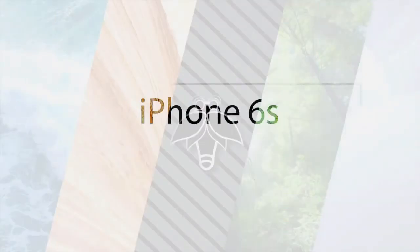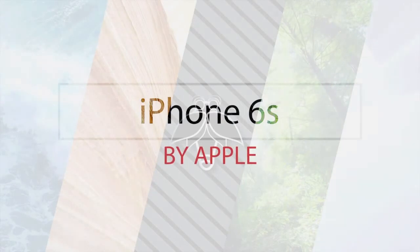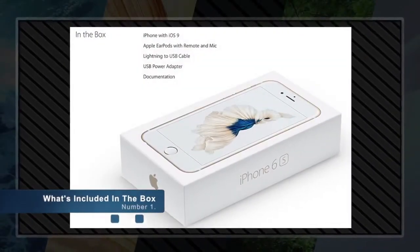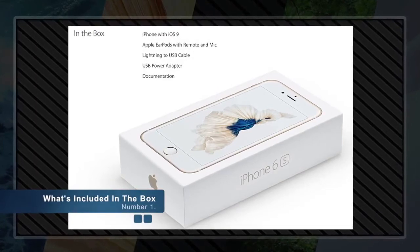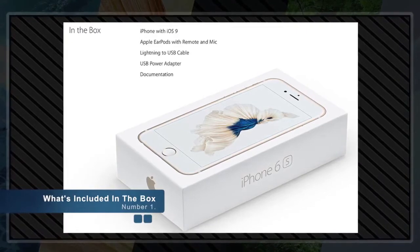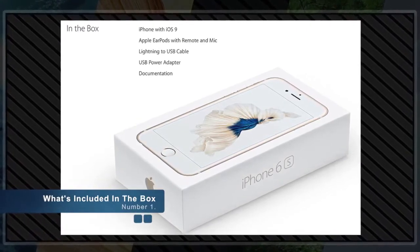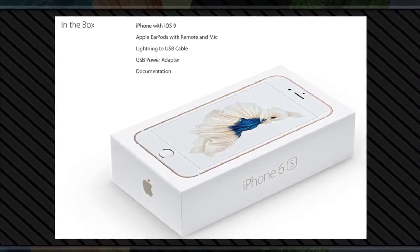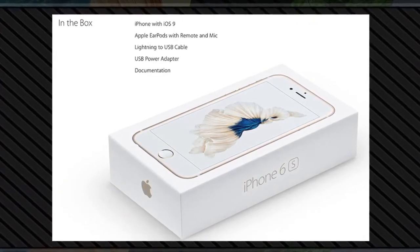Welcome to another episode of Viral Firefly. Today we are showcasing the amazing features of the newly released iPhone 6S by Apple. Number one: what's included in the box — the all-new iPhone 6S with the newly released iOS 9 operating system installed, Apple EarPods with remote and microphone, Lightning to USB cable, USB power adapter for charging.